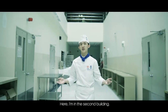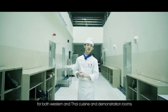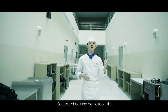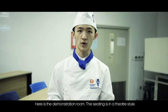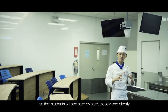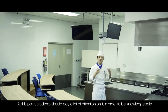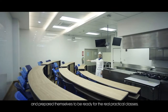Now I'm in the second building, which contains classrooms, practical rooms for both Western and Thai cuisine, and a demonstration room. This is the demonstration room — the seating is in theater style. The instructor demonstrates right here, which is broadcast on a screen above so students can see step by step, closely and clearly. Students should pay close attention in order to prepare themselves for the real practical class.